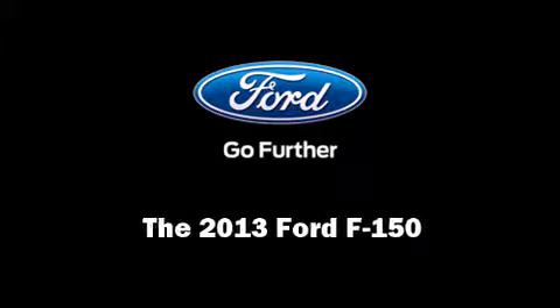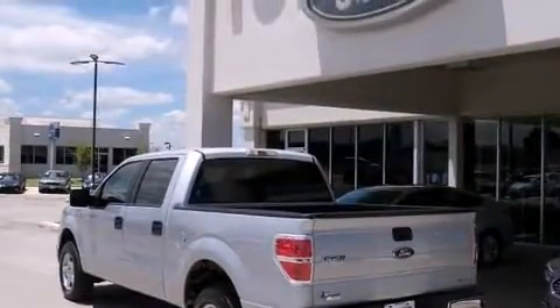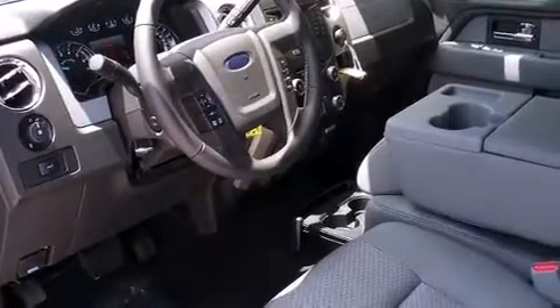Outstanding design defines the 2013 Ford F-150. A 3.7-liter V6 engine pairs with a sophisticated 6-speed automatic transmission, and for added security, Dynamic Stability Control supplements the drivetrain.